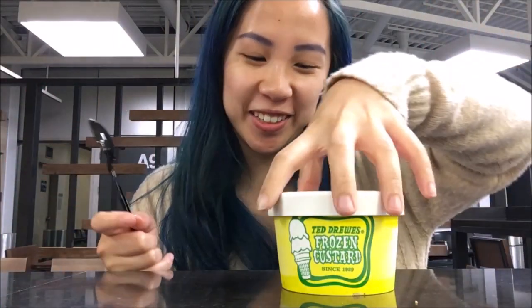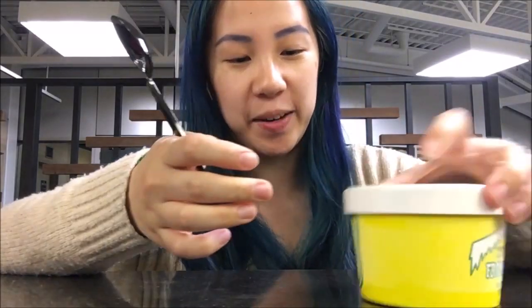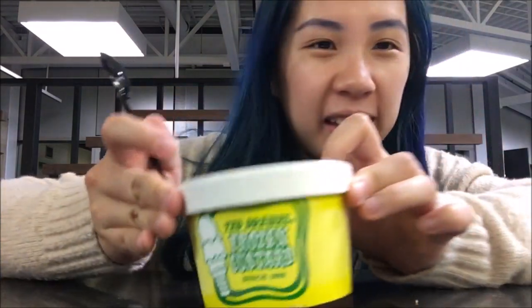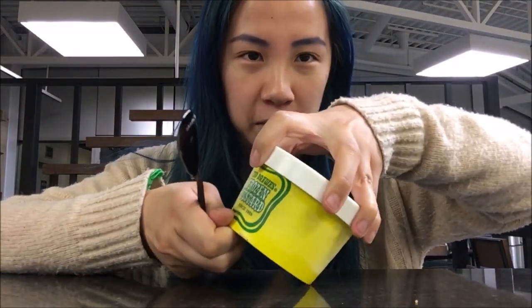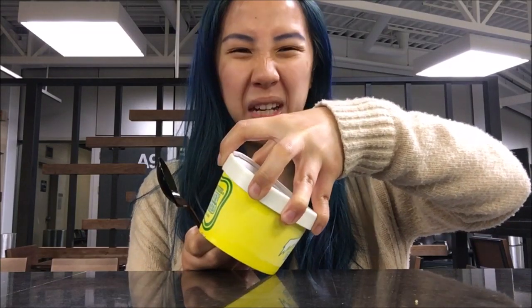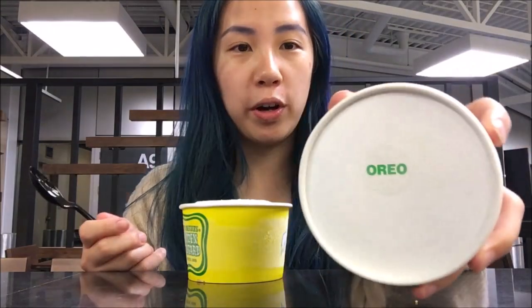Hello again, long time no see. Today I am at St. Louis Airport and I just got some Ted Drewes frozen custard from the vending machine by gate A15, because someone told me it was like the best custard in St. Louis, maybe even Missouri. I wasn't able to make it to the actual location, and I didn't want to stand outside because it was hot this week. Anyway, I got the Oreo flavor.